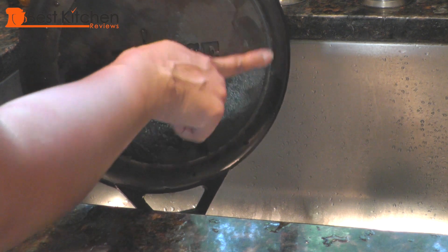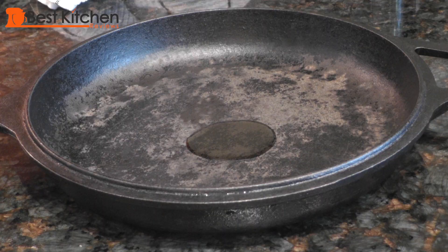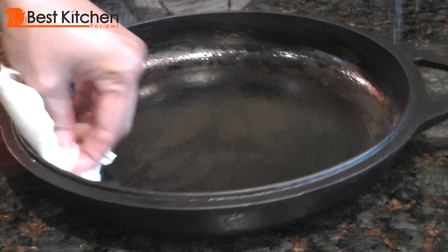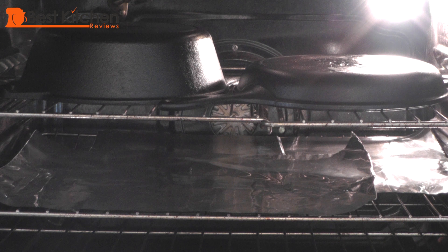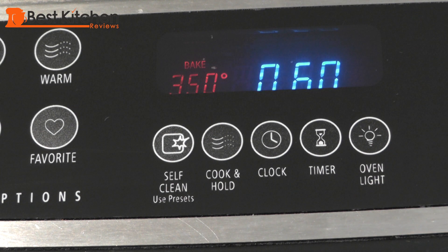If you've forgotten this pan in your oven for a long time and it has rust on it, scrub it off and wash with hot water. Rub a little oil over the entire surface of the pan, inside and outside. Place a piece of foil on the bottom rack of your oven and place the pan upside down on the middle rack. Bake at 350 degrees for one hour and let it cool in the oven. That process is called seasoning.